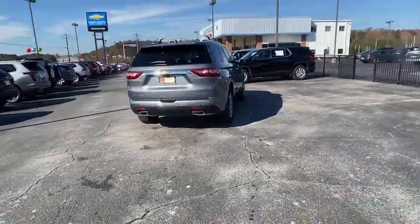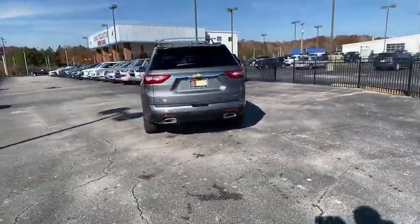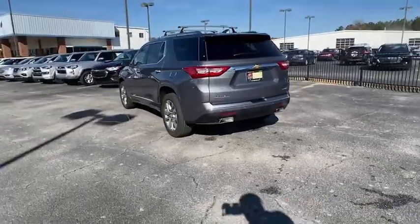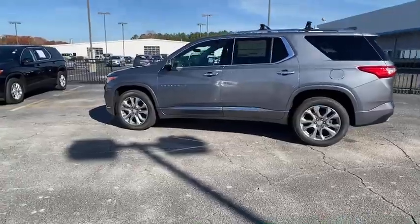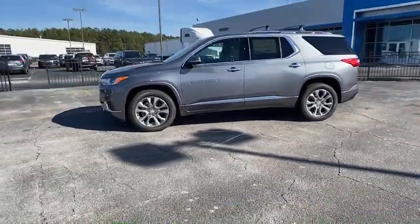Power liftgate, traction control, power passenger seat, navigation system, dual airbags, leather-wrapped steering wheel, power steering, four-wheel disc brakes, universal garage door opener, fog lights.